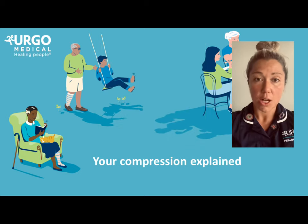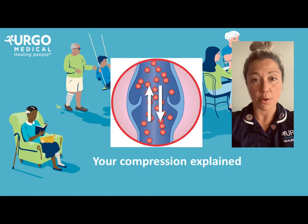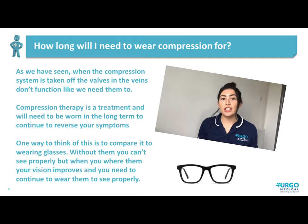We can then see what happens when compression therapy is removed. The veins go back to how they were and are unable to function properly. So what does this mean for us? When compression is taken off, the valves and the veins aren't able to function as we need them to. Therefore, when you initially start to wear compression, you'll also need to consider wearing a form of compression as a lifelong treatment, just to prevent the health of the veins from getting any worse, but also to prevent you from getting another ulcer in the future.